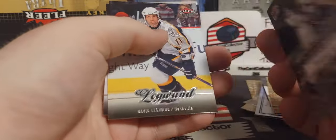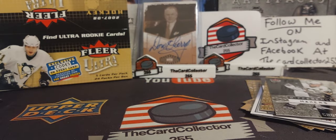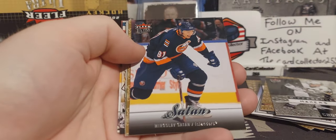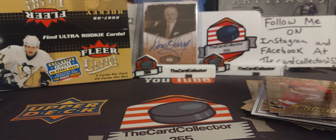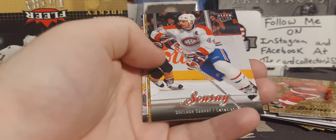Crosby Difference Makers — that's cool. David Legwand and Dion Phaneuf. This pack feels a little thicker, maybe a jersey card — nope, just a Todd Bertuzzi gold. A decoy, Kiprusoff, and St. Louis.